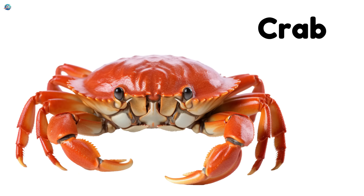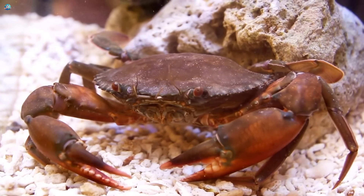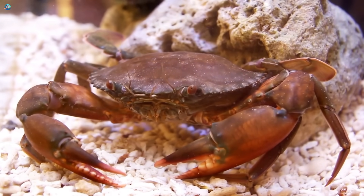Crab, clickety-clack! Crabs scuttle sideways on the sand with their strong pincers.